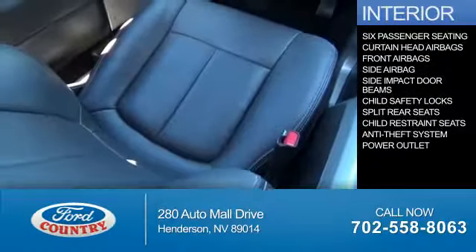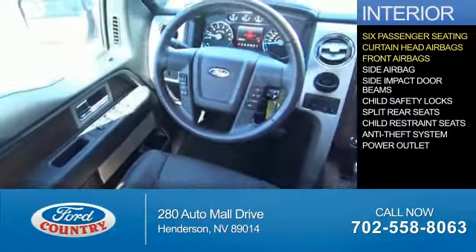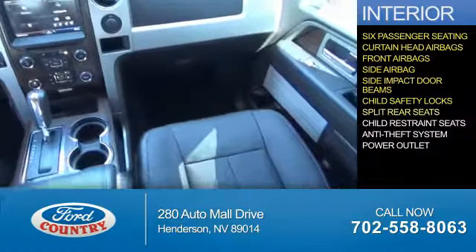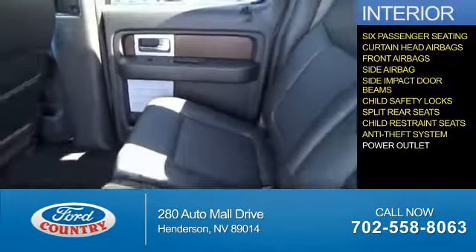Inside you'll find six passenger seating, curtain head airbags, front airbags, side airbags, side impact door beams, child safety locks, split rear seats, child restraint seats, anti-theft system, and a power outlet.